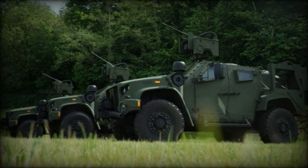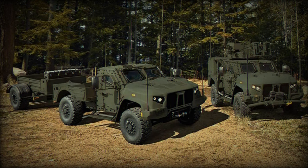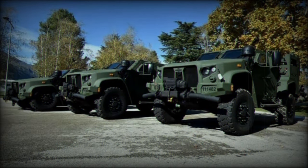The adaptable suspension system of the JLTV allows for adjustments according to the terrain, further enhancing its ability to operate effectively in varied and challenging environments. Another four JLTVs are expected by the end of 2024, completing the Brazilian Navy's contract with the U.S. government to acquire a total of 12 units.